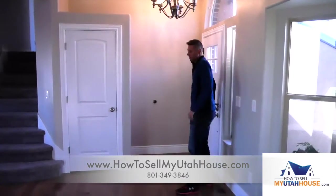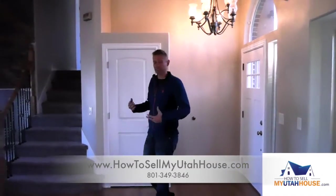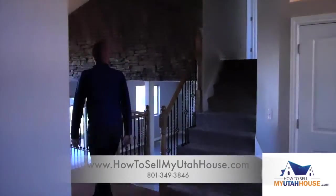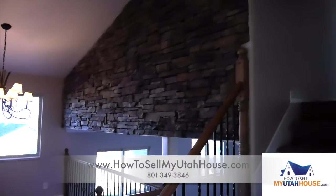This is a beautiful property where we were just able to put new carpet, new paint, and clean it up and really make it pop and look pretty. My wife really loves that rock wall up there. She actually asked me if we could do this in our home.